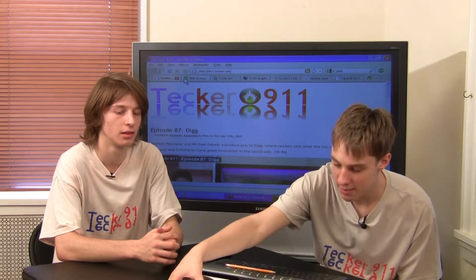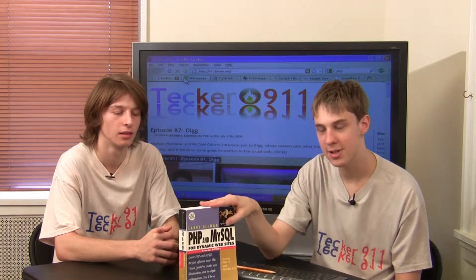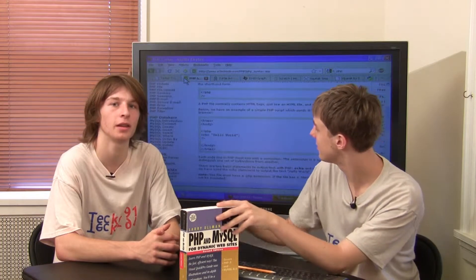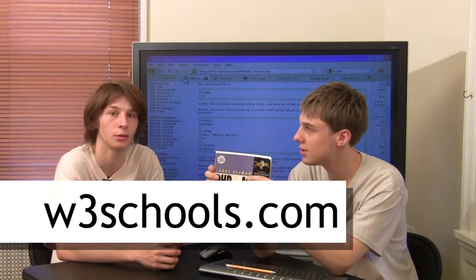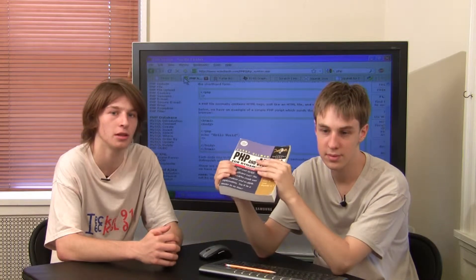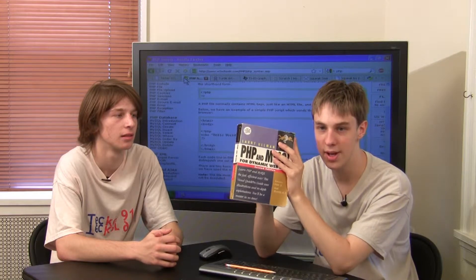To get started, I recommend buying a book rather than using online tutorials. For learning web stuff like HTML or PHP, you can go to W3 Schools — they have really good tutorials. Or there's Lynda.com for video tutorials if you learn visually. I like a book because you might end up paying $30, $40, or $50, but you get a really good introduction.